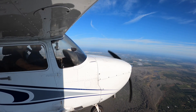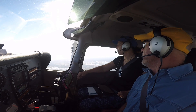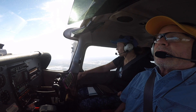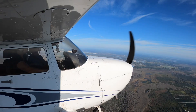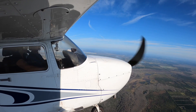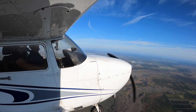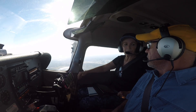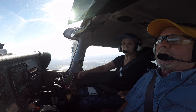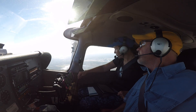Beautiful, huh? Look how wet all of it is out there. That lady requested flight following in flight — that's what we'll do on the way back: just get in the air, request, and see what happens.